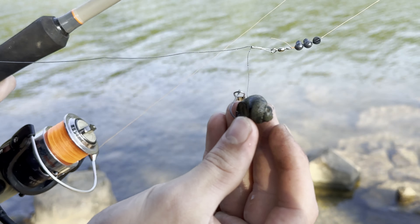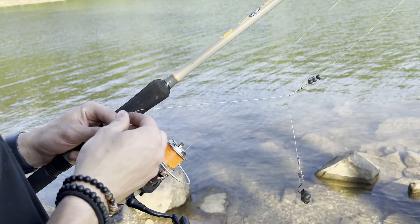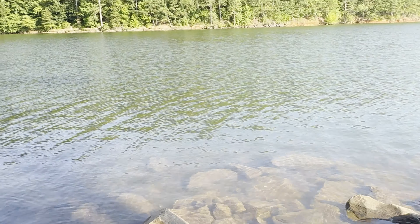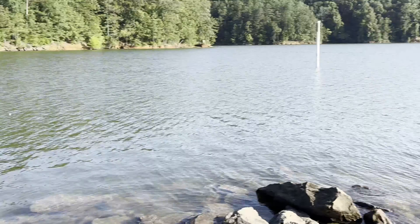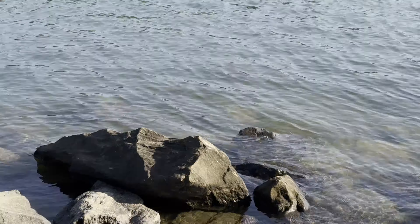Anthony done caught a crustacean of sorts on a worm. That little shell man was tugging! Weird.